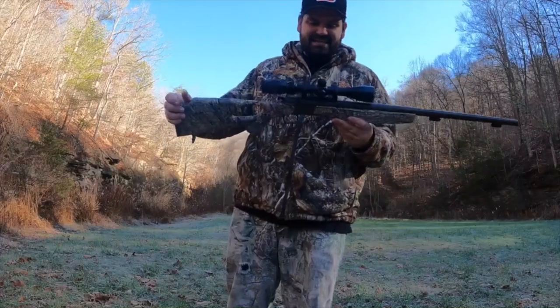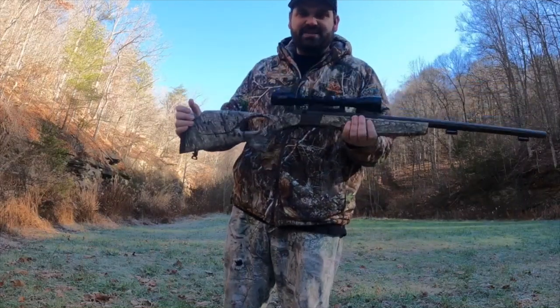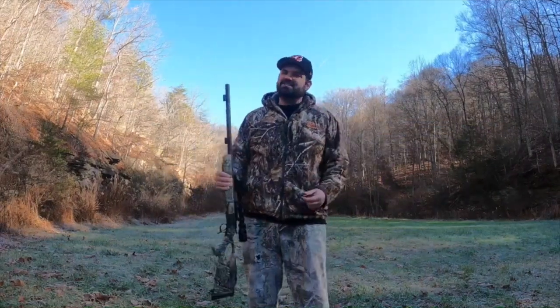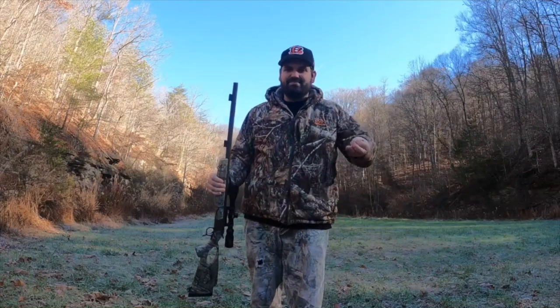We're at the range. We're going to be sighting in a muzzleloader today. I bought this at Walmart — it's a CVA Optima with a cone of scope on it. I don't really know that much about muzzleloaders, but I ran into this guy at Walmart and he told me how to shoot them.